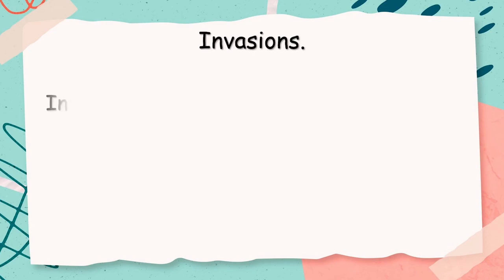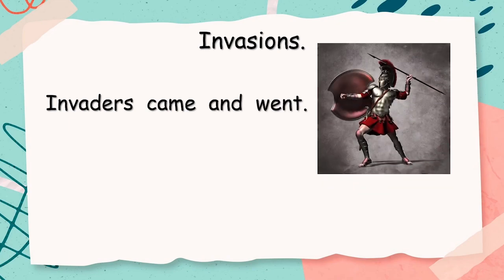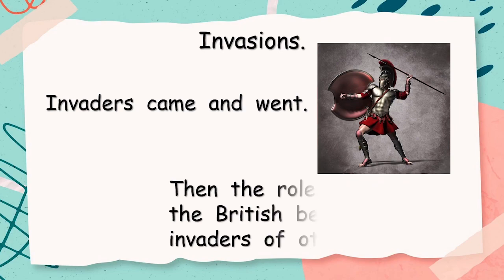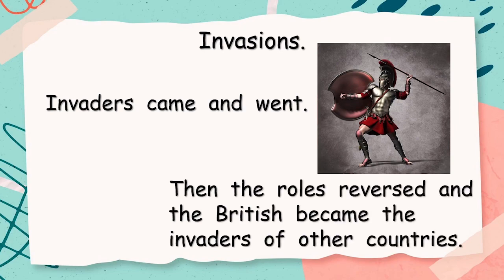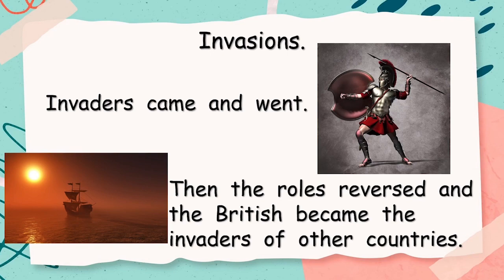Invasions. Invaders came and went. Then the roles reversed, and the British became the invaders of other countries.